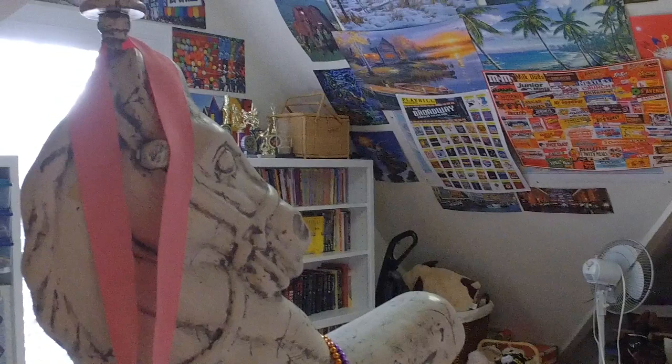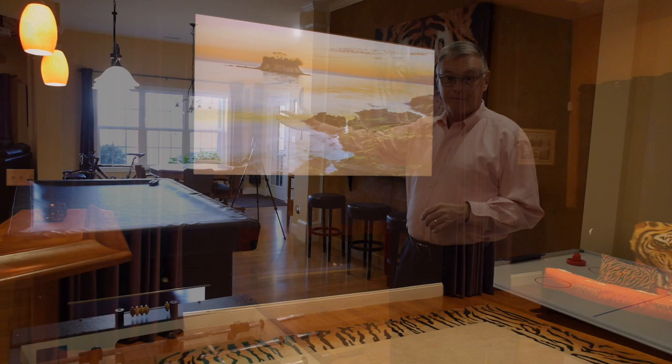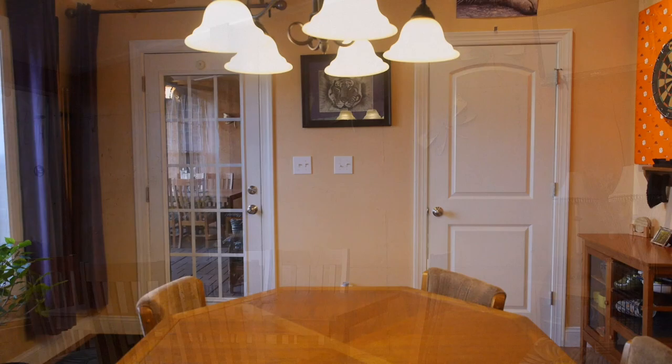Here we are in the finished basement. You've got bamboo hardwood floors, a game room area, and a fantastic home theater and wet bar. Behind the large mechanical room is a woodworking shop with double doors to the backyard. Off the game room area is a covered screened-in porch with TV hookups, which leads out to an outdoor entertainment area built with pavers, a fire pit, and a border wall.